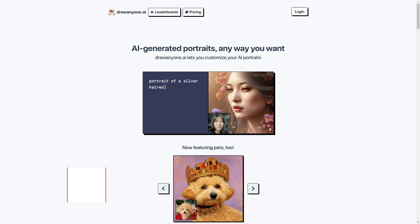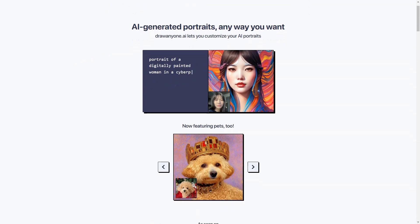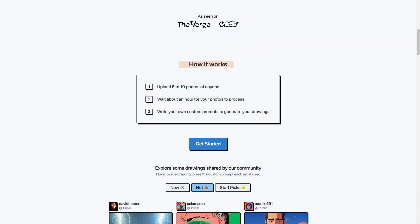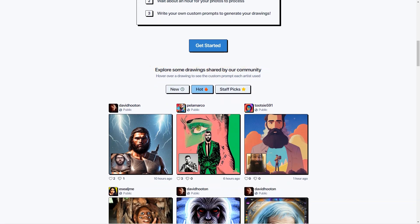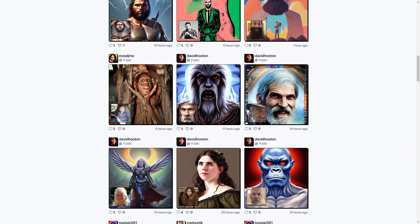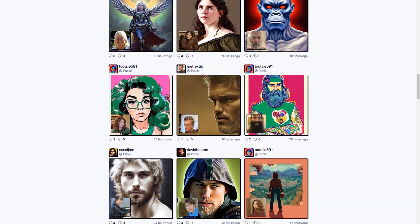Have you heard about DrawAnyone.ai? This fantastic AI-based tool allows you to create custom portraits of anyone you want in any way you can imagine. It uses a combination of 5 to 10 photos of the person to create a unique AI portrait customized to your specifications. The possibilities are endless. You can even customize your AI portraits with all sorts of fun cues — for example, you can have Jesus riding a unicorn walking on a rainbow in the jungle, or a portrait with isolated colors with sharp dark cosmic outlines. The tool is all about giving you the freedom to let your imagination run wild.